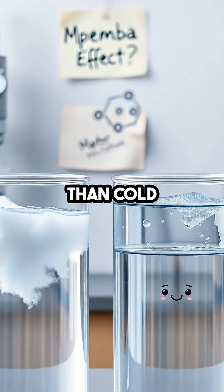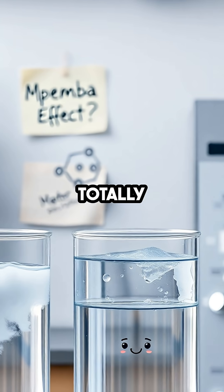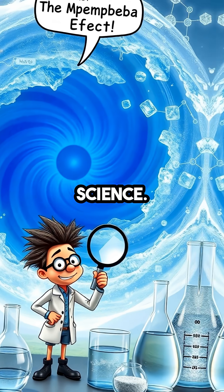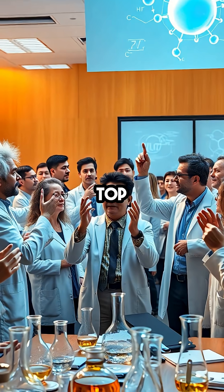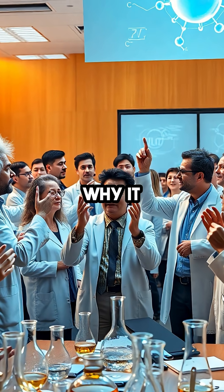Hot water can freeze faster than cold water — that totally flips everything you thought you knew about science. This wild mystery is called the Mpemba effect, and even top scientists can't agree on exactly why it happens.